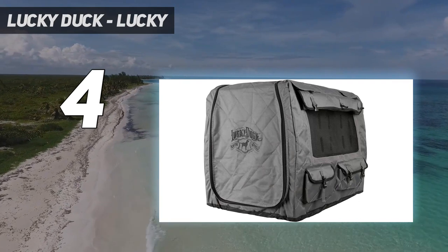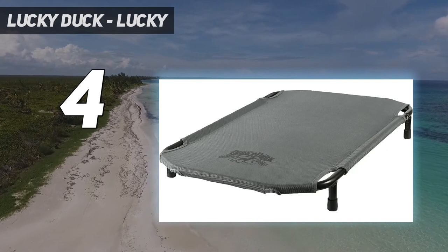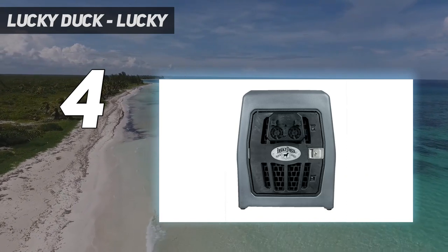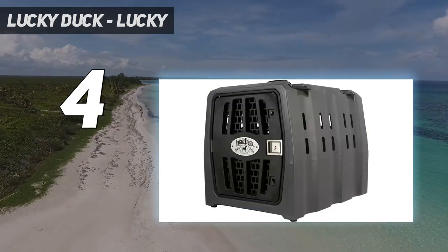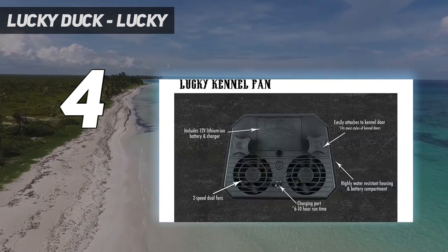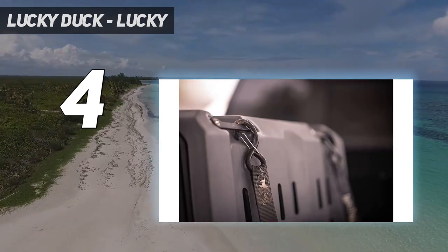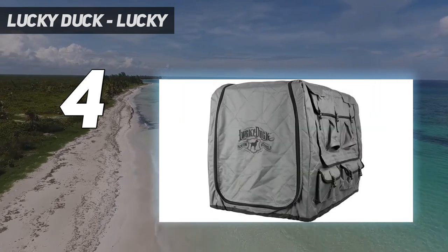While Lucky Duck crates will fit within the trunk of a hatchback or SUV, where they really shine is as a hunter's or outdoorsman's companion in the bed of a pickup truck. The non-slip feet keep your dog's crate from tipping over, and the steel tie-down pins, paired with the brand's ratchet straps (sold separately), hold it firmly in place. It's also really easy to hose down after a long day of off-roading or holding a muddy dog. While it doesn't come with a liner or bed, Lucky Duck does make an accompanying crate pad.